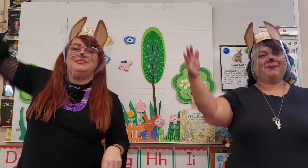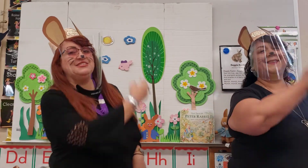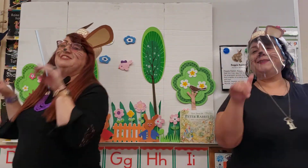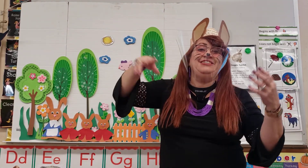Little bunny foo-foo, hopping through the forest, scooping up the field mice and bopping them on the head. And down came the blue fairy, and she said: Little bunny foo-foo, I don't want to see you scooping up the field mice and bopping them on the head. And now I'll give you one more chance, and if you keep it up, I'll turn you into a goon. Little bunny foo-foo, hopping through the forest, scooping up the field mice and bopping them on the head. And down came the blue fairy, and she said: Little bunny foo-foo, you've disobeyed me three times, so now I'm going to turn you into a goon. And the moral of this story is: hair today, goon tomorrow.